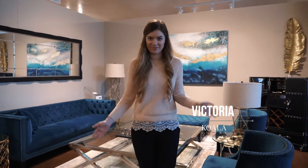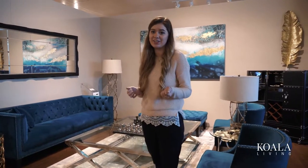Hi, my name is Victoria and today I'm going to show you how to style velvet furniture. As you may have noticed, velvet has become increasingly popular over the years because of its soft and tactile surface that has really just taken the world by storm.